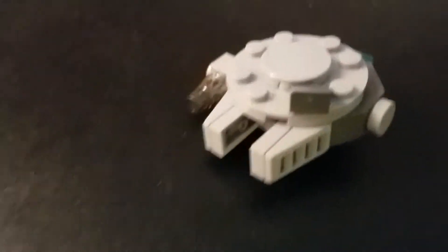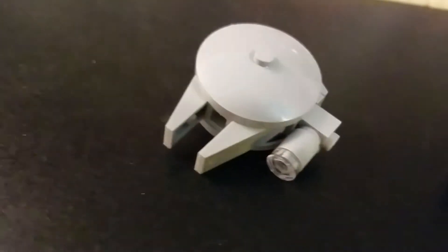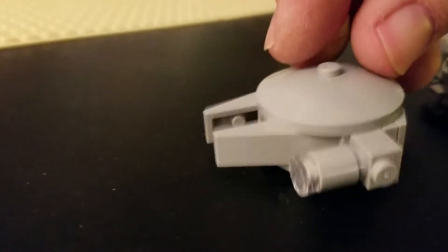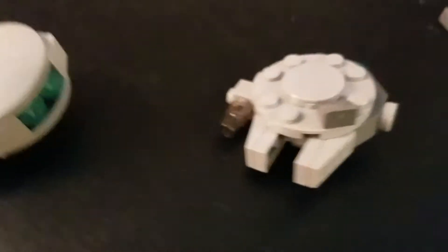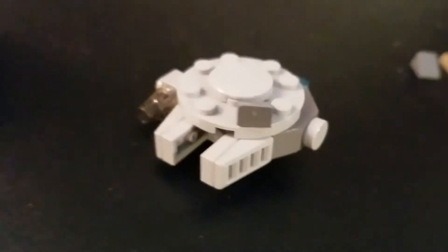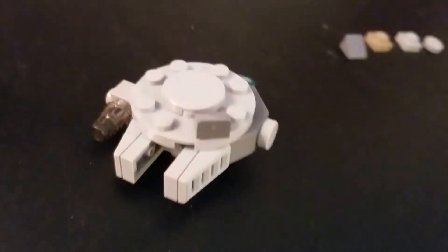Pretty good, I think, for a micro-build. In my opinion, substantially better than the one that Target offered as a gift with purchase and is selling for $5 on its own. More detail, just a couple more pieces. But for my money, this one wins.